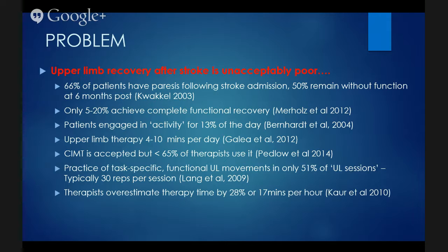Practice of task-specific functional upper limb movements occurs in only about 51 percent of upper limb sessions. What Lang et al. found is that in a typical upper limb session, only about 30 repetitions were completed. Therapists overestimate therapy time by anywhere up to 28 percent. A lot of the poor recovery is related to the lack of therapy input given to patients at the acute and subacute stage, and that's where we have a really big role to play in changing these outcomes.